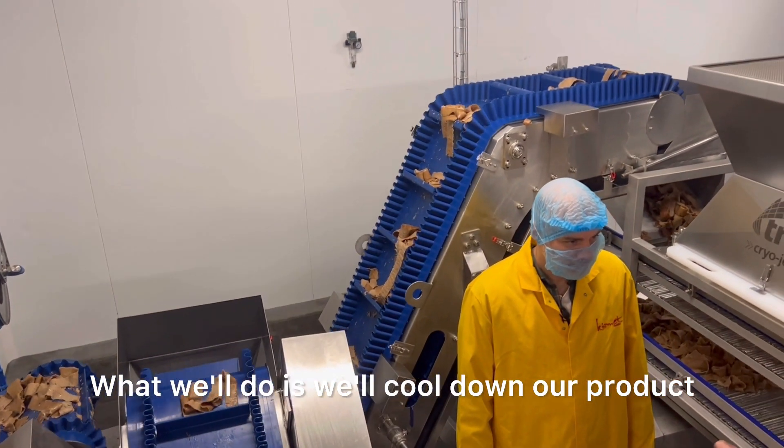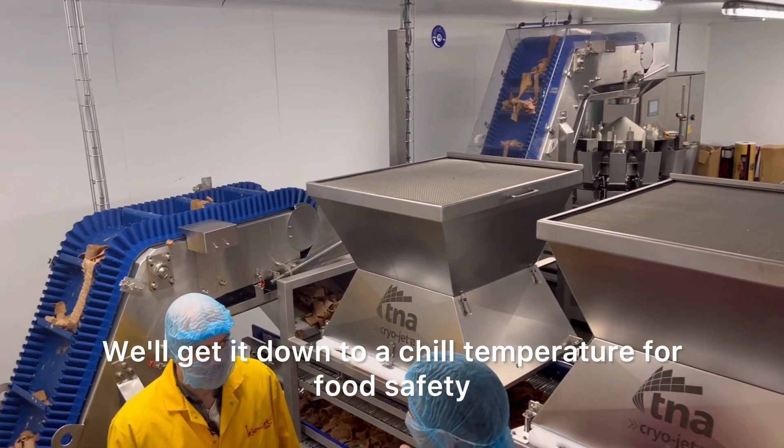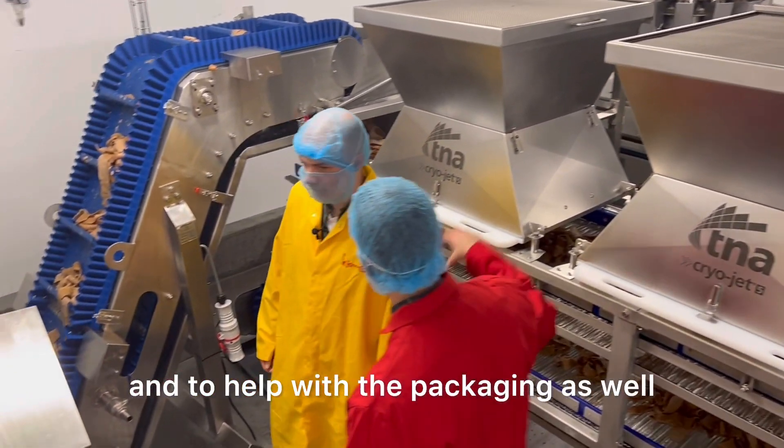What we'll do is cool down our product to 8 degrees. We'll get it down to a chilled temperature for food safety, and to help with the packaging as well.